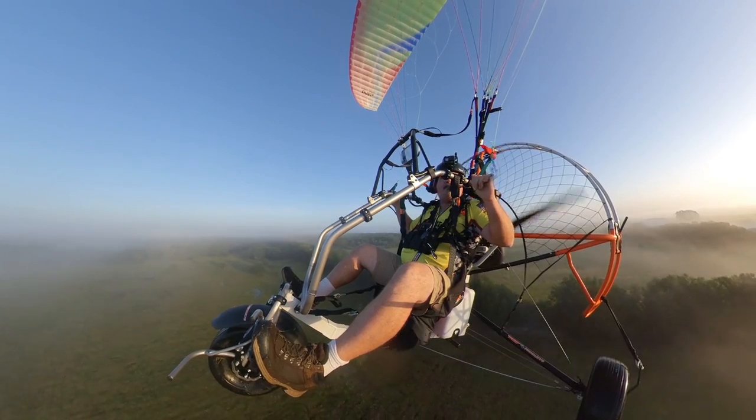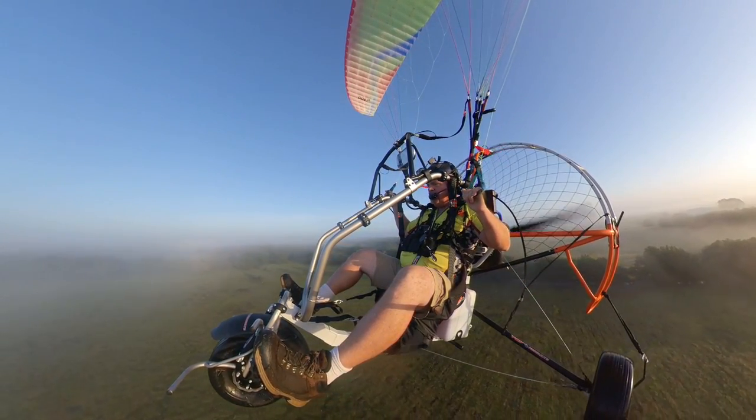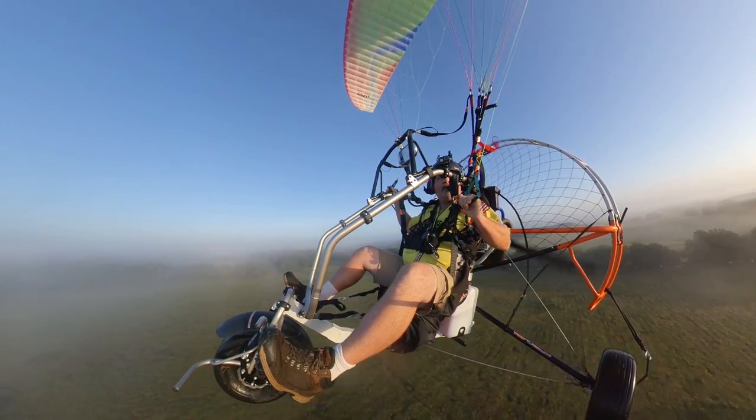It doesn't have a visible tachometer yet, but I feel like I'm cruising about 3,500 or 4,000 RPMs.